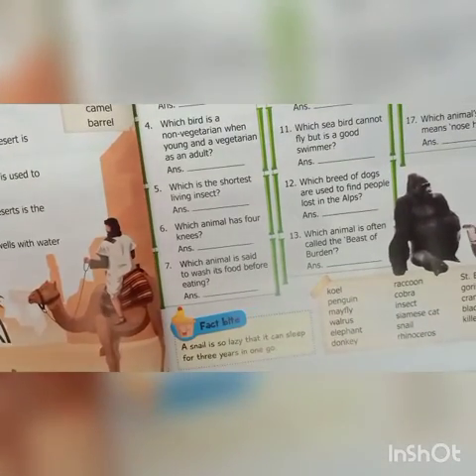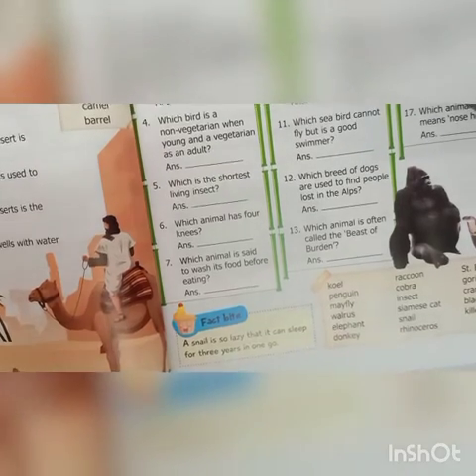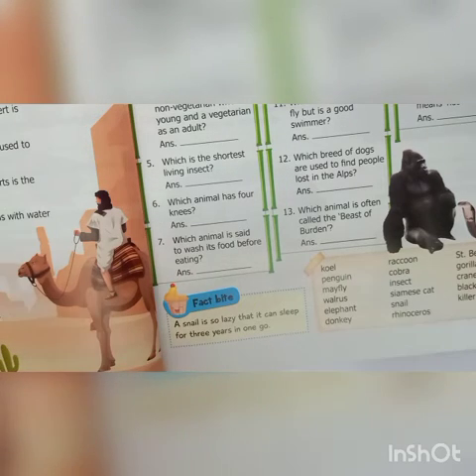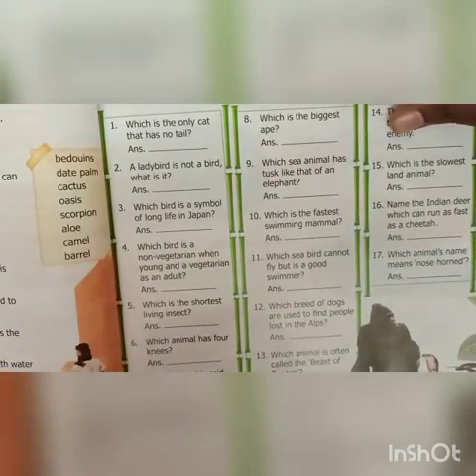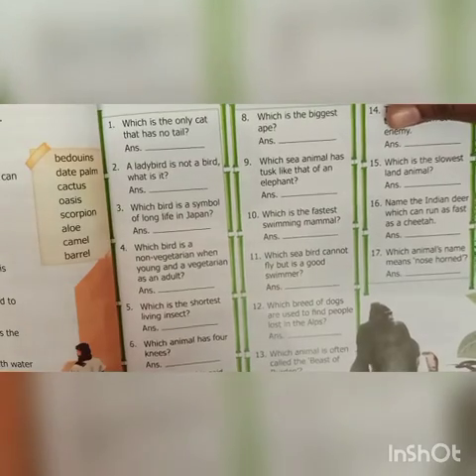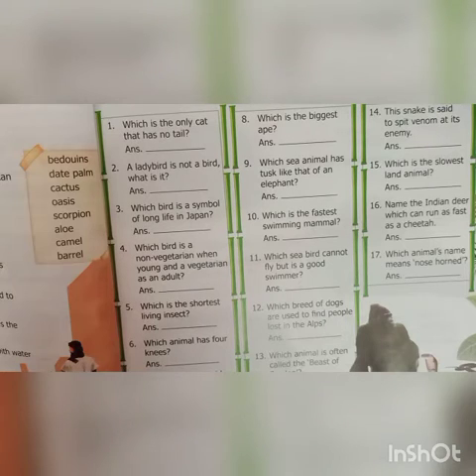Fifth: which is the shortest living insect? That is mayfly. Which animal has four knees? That is elephant. Which animal is said to wash its food before eating? That is raccoon. Which is the biggest ape? That is gorilla. Which sea animal has tusks like that of an elephant? That is walrus.